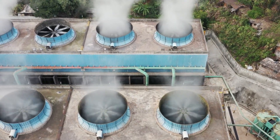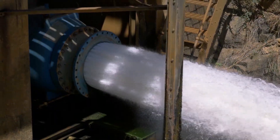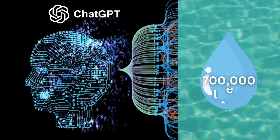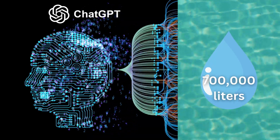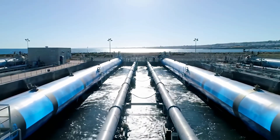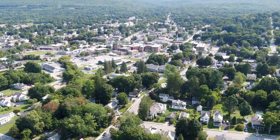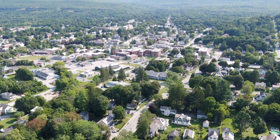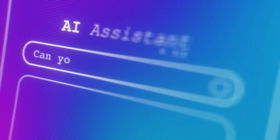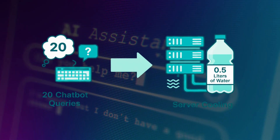Electricity isn't the only hidden cost. Cooling these factories requires massive amounts of fresh water. Training GPT-3 alone used 700,000 liters — enough to fill several swimming pools. Large AI facilities can consume 1.8 billion gallons a year, as much as a town of 50,000 people. And the footprint goes all the way to the user: for every 20 queries you type into a chatbot, servers effectively consume about half a liter of water for cooling.